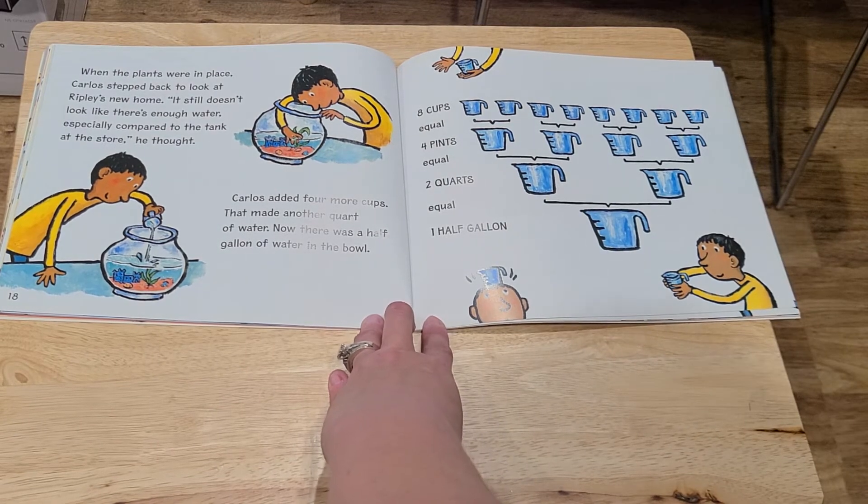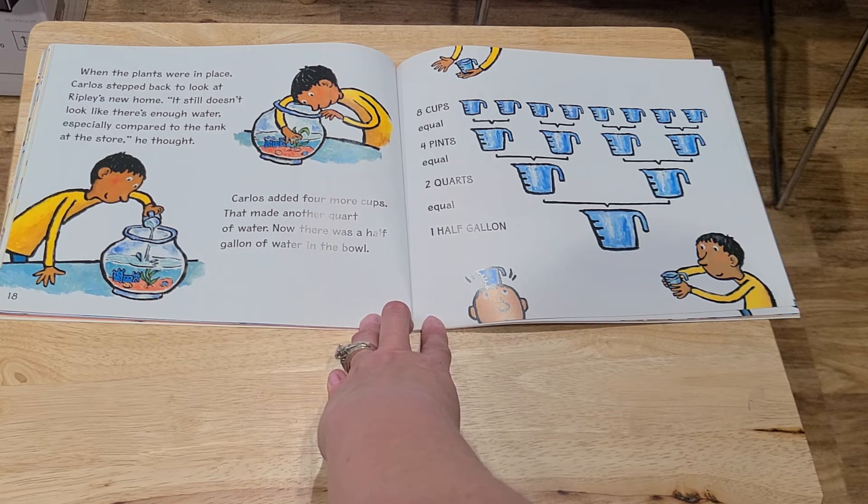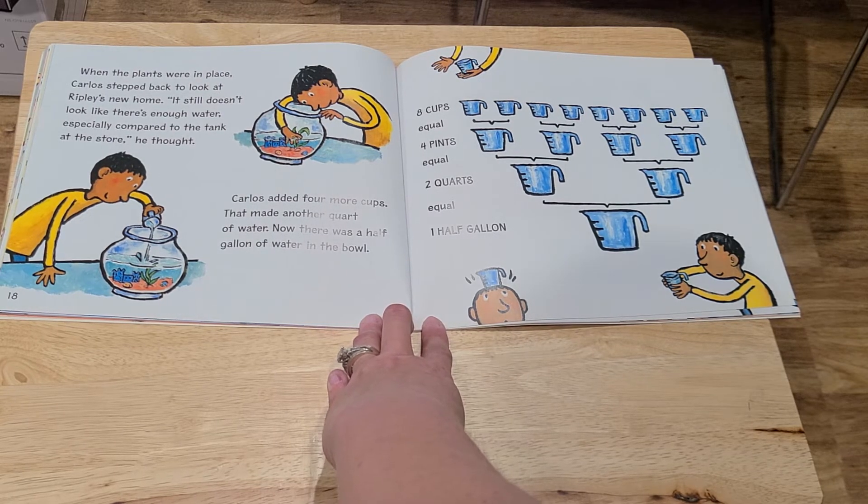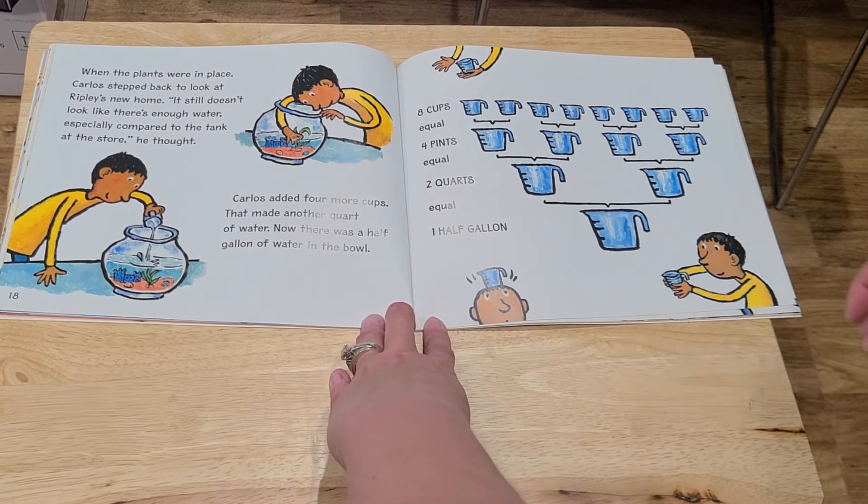When the plants were in place, Carlos stepped back to look at Ripley's new home. "It still doesn't look like there's enough water, especially compared to the tank at the store," he thought. Carlos added four more cups, which made another quart of water. Now there was half a gallon of water in the bowl. Eight cups equal four pints equal two quarts equal one half gallon.